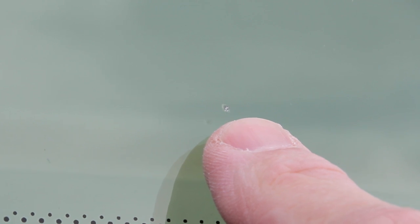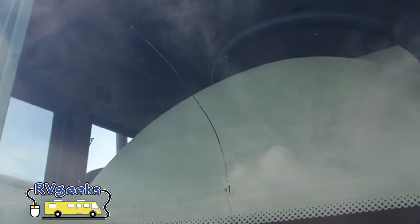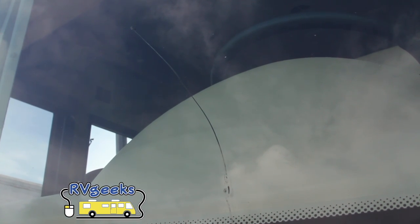The worst thing of all is a chip turning into a crack before you can have it filled. Once it starts spreading, the windshield is history. That's what happened to us earlier this year. As much as we like to fix things ourselves, windshield replacement is a job for a professional, so we called one.